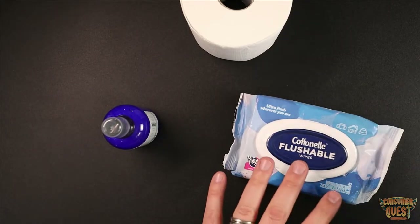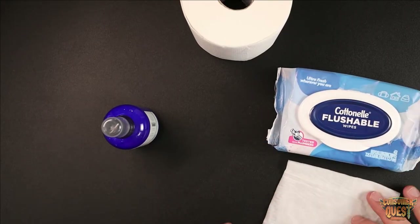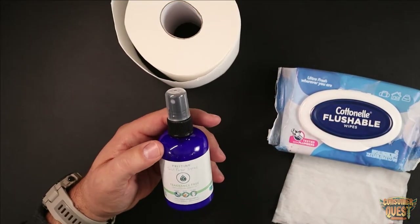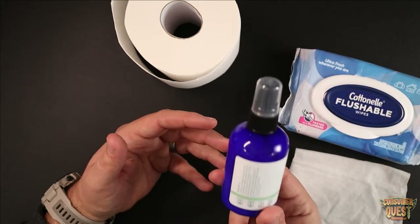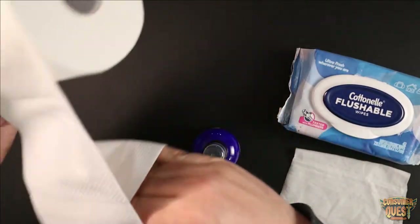So definitely a great product — it's awesome that you can buy it in multi-packs, reasonably priced, and they work really, really well. So what is the point of Pristine Toilet Paper Spray? Well, this product addresses some of the issues that you find with Cottonelle Flushable Wipes and then adds some additional benefits. It is a spray that you use in conjunction with your toilet paper.